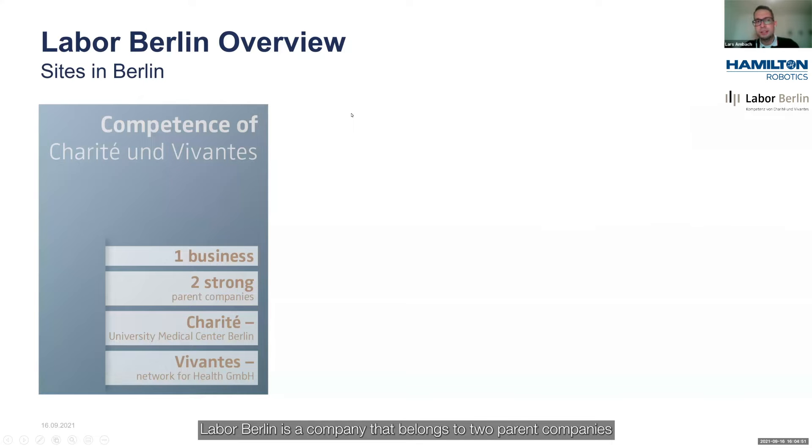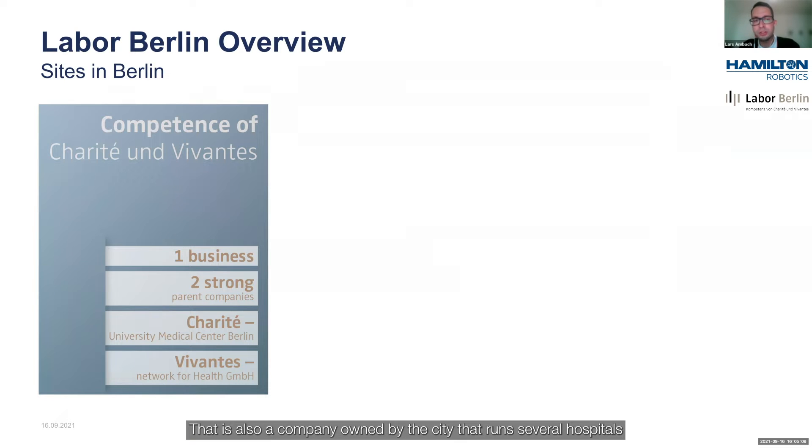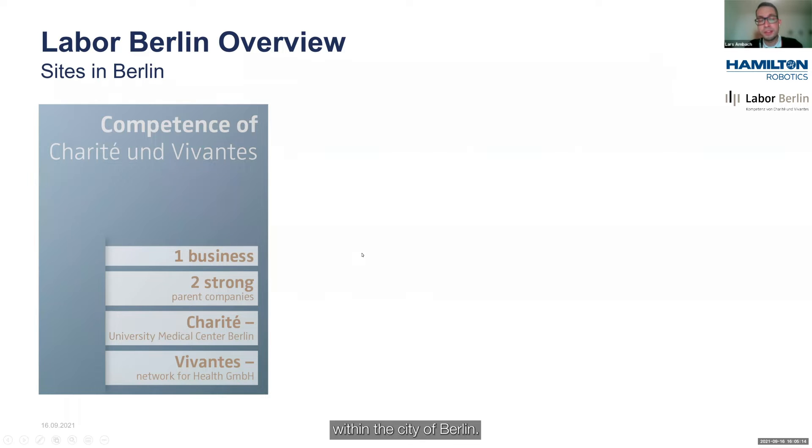The Bobbelein is a company that belongs to two parent companies that are publicly owned. One of them is the Charité University Medical Center in Berlin, and the other one is Vivantes Network for Health, which is also a company owned by the city that runs several hospitals within the city of Berlin.